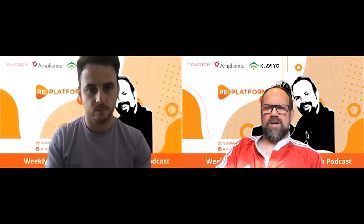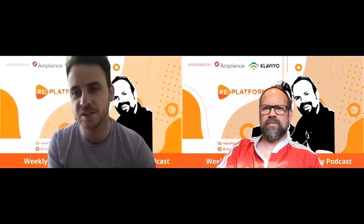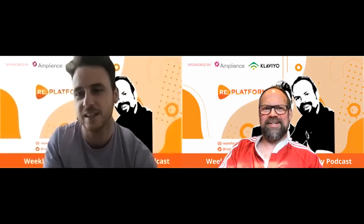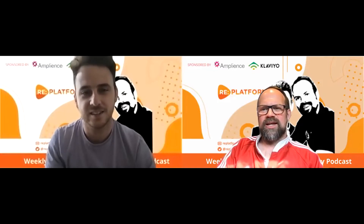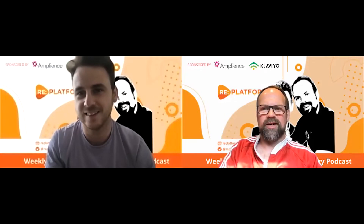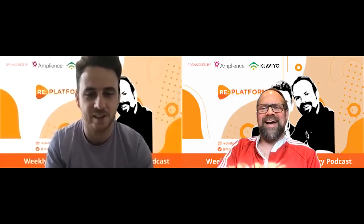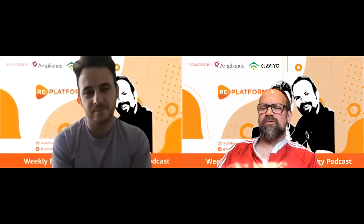Thanks for tuning in to the Re-platform Podcast with myself James Gird and my co-host Paul Rogers. How are you mate? I'm good, a bit tired after a couple of trips back to back but getting there. You've got to stop this international man of mystery travel thing, mate. Just lock yourself away in rural Ascot like I do and you'll be a lot calmer. One more and then I'm done for a while.